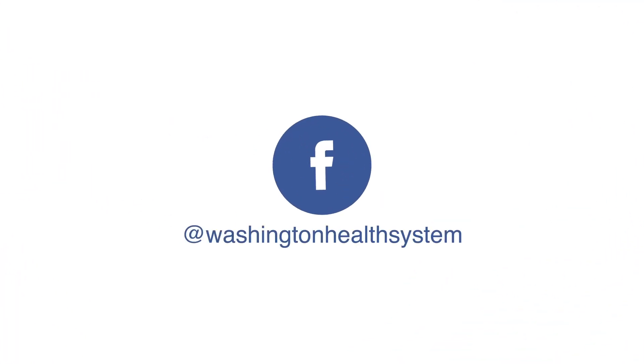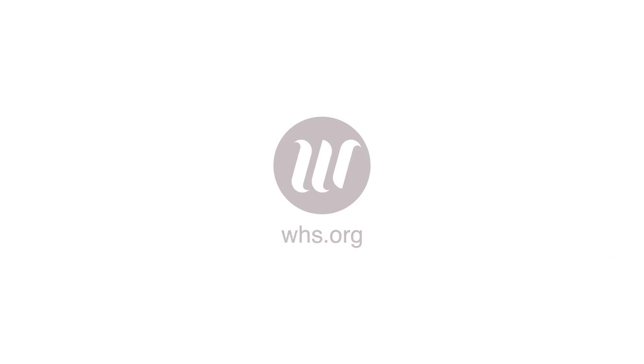If you think you or your family members are suffering from foot and ankle arthritis or want to come in for an evaluation, I encourage you to look us up at whs.org/foot-and-ankle.